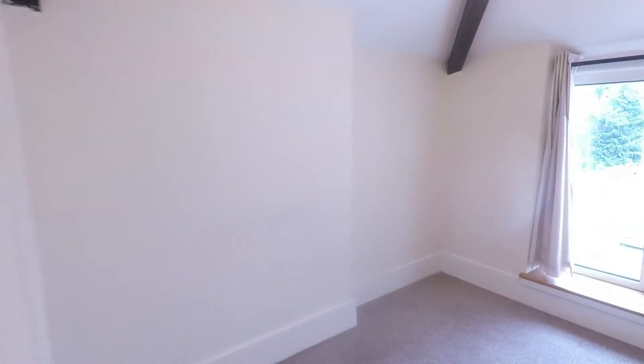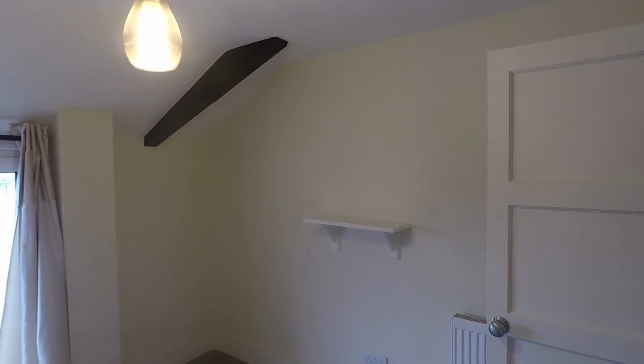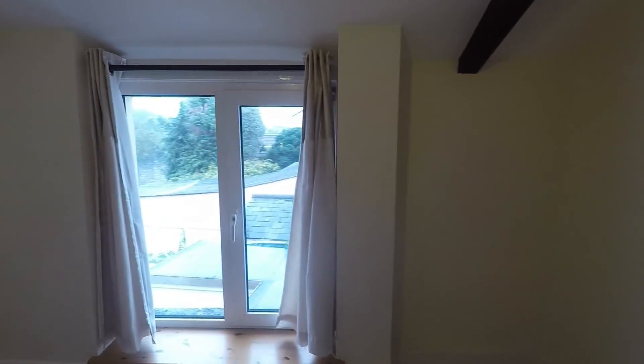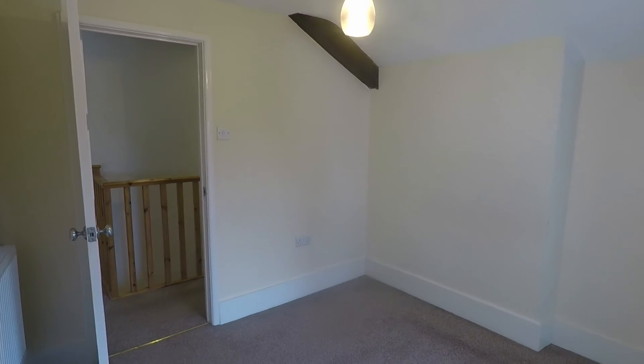Lastly you've got bedroom number three — again a good size single bedroom. You can easily get a single bed going down the side and that frees up all of this wall. There's a shelf in there already — perfect space for a TV — and you can still get some wardrobes and a chest of drawers in here. For a single bedroom this is a fantastic size compared to a modern single bedroom, which is probably half the size of this.